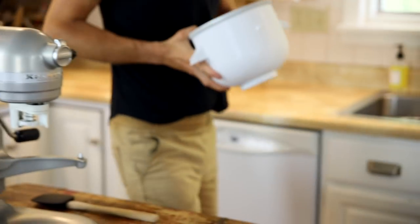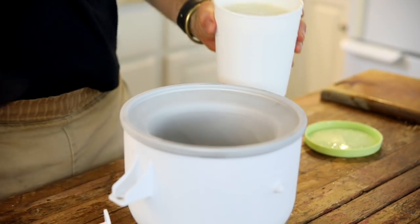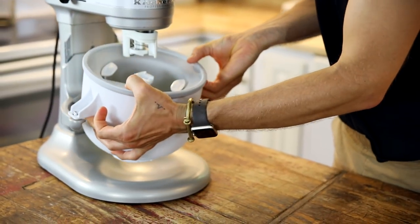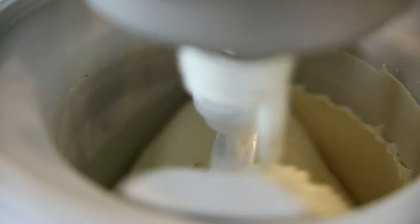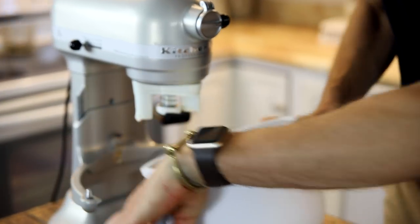Now that everything is well-chilled, you can churn your ice cream. Make sure to follow the instructions on your ice cream maker if it's different than mine — I use the attachment for my stand mixer. Pour the chilled base right into the freezer bowl, add the paddle, and put it onto the mixer. Turn it until it's about the soft serve consistency. It's delicious at this point, but it's not quite frozen hard yet.